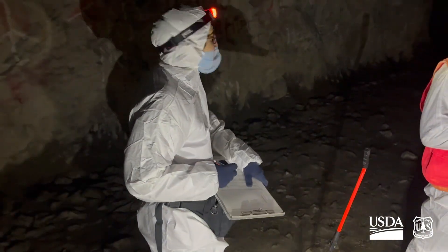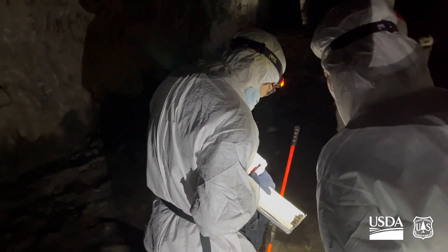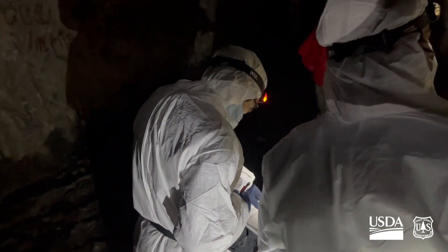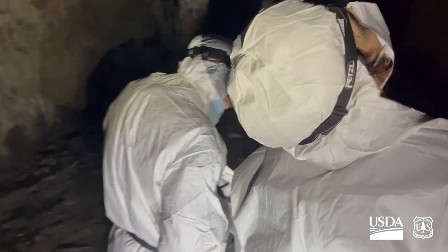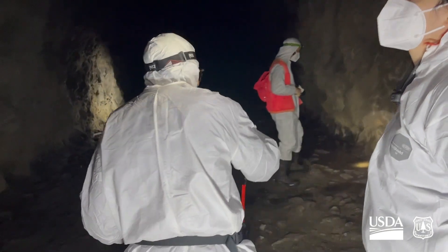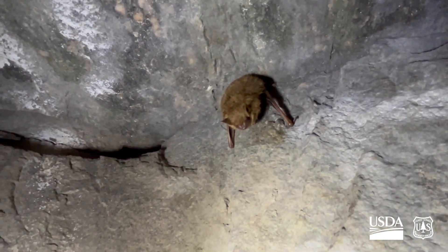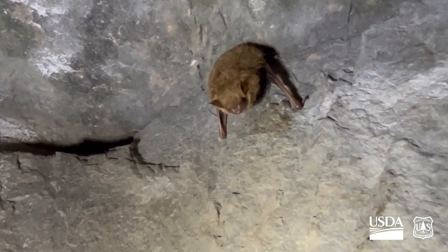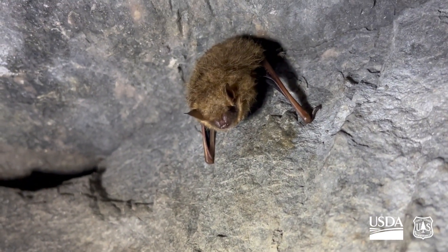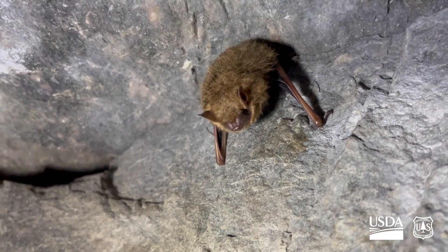We started to see more bats using the front section of the tunnel after White Nose appeared. The front section is colder, around 45 degrees Fahrenheit on average, so the fungus grows more slowly there. At the same time that we saw more bats using the front section, we saw the population of the whole tunnel stabilize.